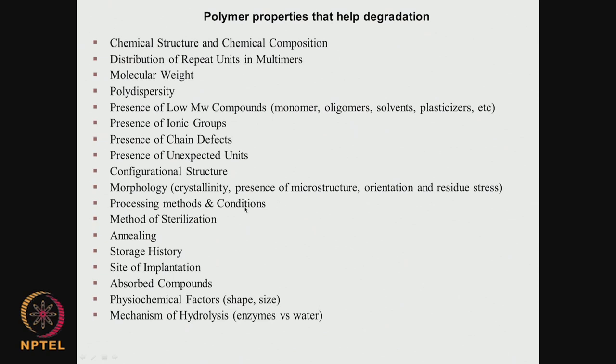Processing methods and conditions also matter: how the material was processed, how it was sterilized, how it was annealed, its storage history and conditions. The site of implantation is important — if you want macrophages and neutrophils present you need a blood-rich region, and hydrolysis through esterase or lipase depends on enzyme availability at the site. Absorbed compounds on the implant surface and physicochemical factors like shape, size, and mechanism of hydrolysis (enzyme-catalyzed, acid-catalyzed, or base-catalyzed) also affect degradation.